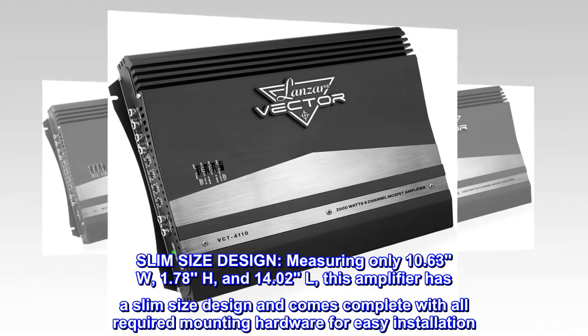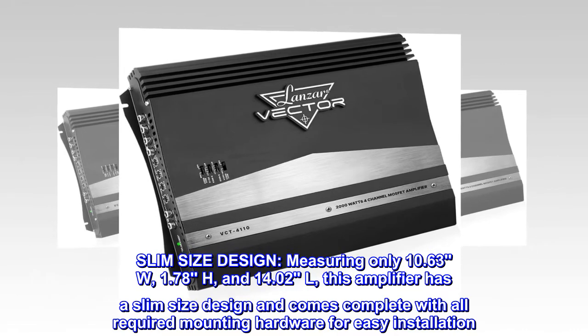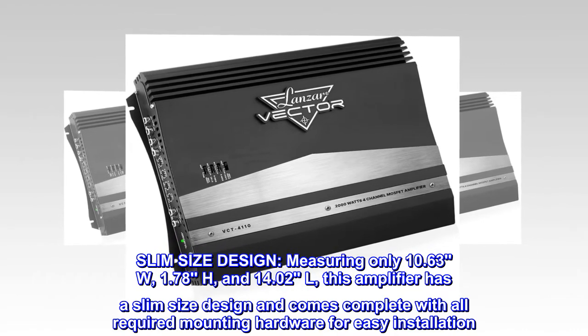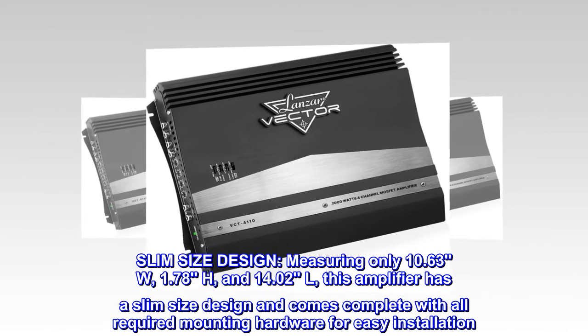Slim-size design. Measuring only 10.63" W, 1.78" H, and 14.02" L, this amplifier has a slim-sized design and comes complete with all required mounting hardware for easy installation.